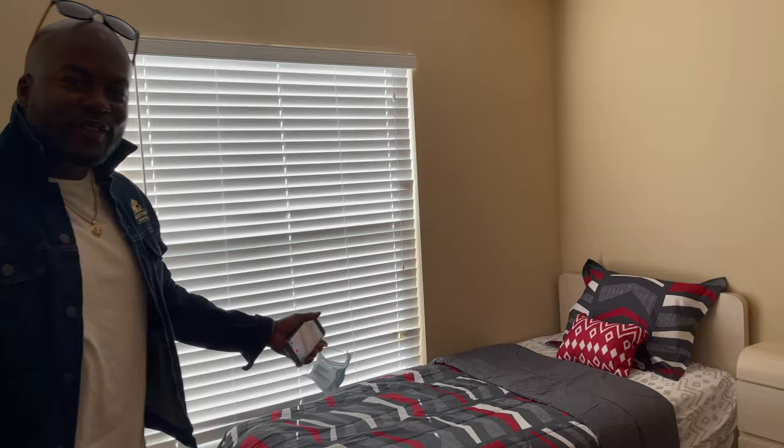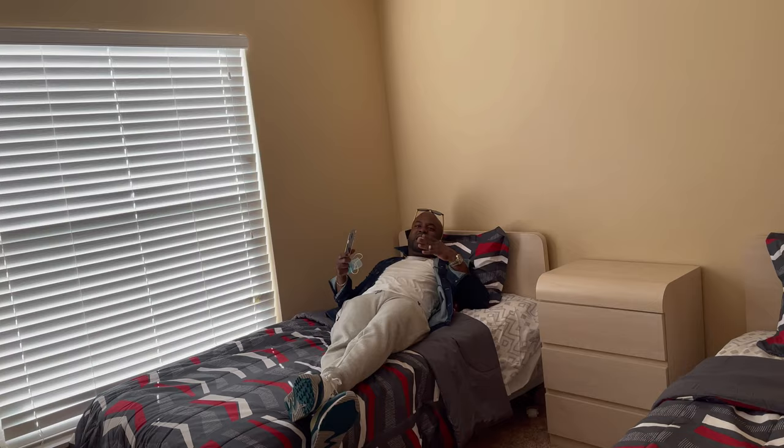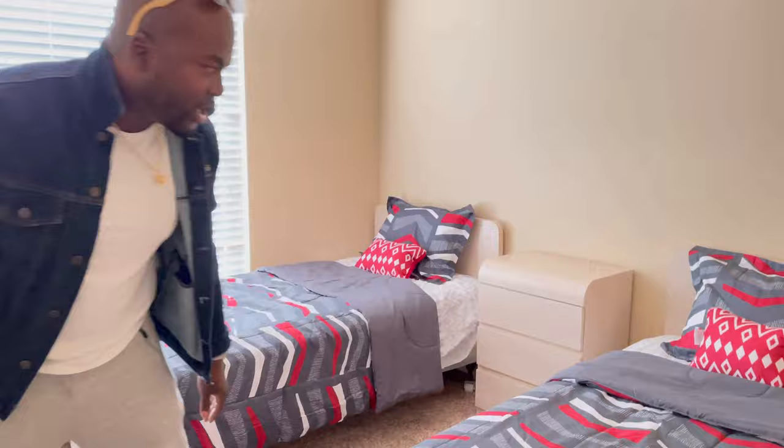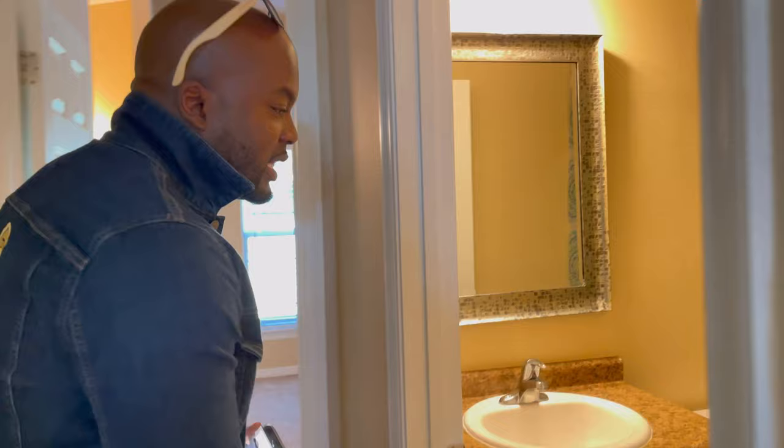Come on in here — look how beautiful this is. I come in here and just chill out, relax. Feels like home — nice and soft. All of this stuff is brand new, none of it is used. The bedding is completely brand new. Great choice of colors — believe it or not, colors matter too, and we'll talk about that a little later.